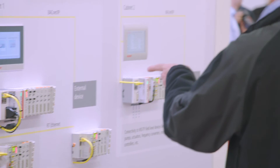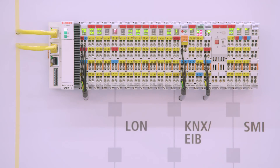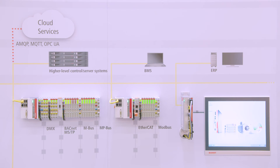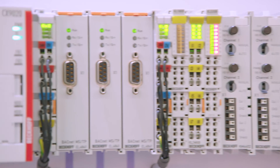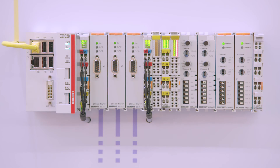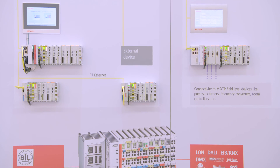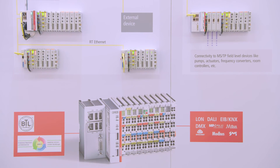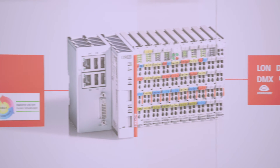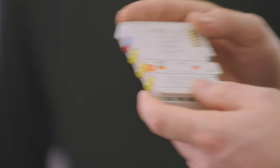New interfaces further expand the range of applications for Bekoff Building Automation. As well as BACnet IP, Bekoff now also supports BACnet MSTP with the new EL6861 terminal. The serial interface can be used to directly control and monitor BACnet-compatible field devices such as EG pumps, drives and frequency converters, addressing them as sub-bus systems without the need for additional gateways or routers.